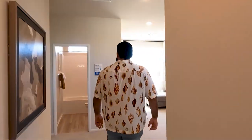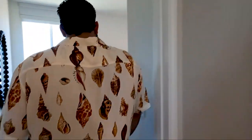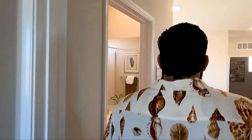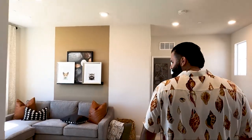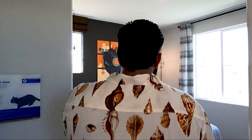Then we've got our bedrooms over here — one over here is more like a nursery. They made it look really nice. If you got a baby, perfect. It's not going to come like this — you can do whatever you want in here. Tax rate here is going to be 1.9%, which is great.